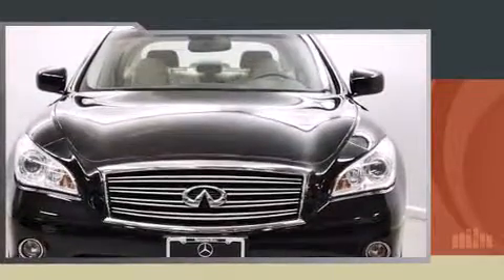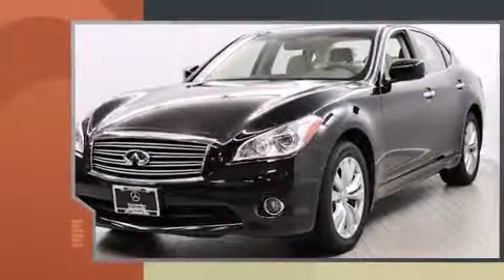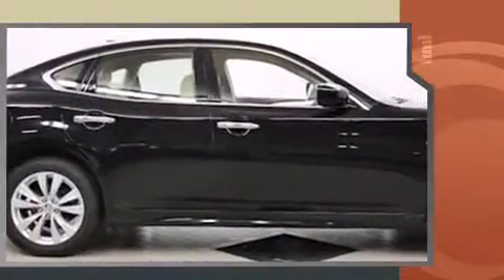Experience driving perfection in the 2011 Infiniti M37. With fewer than 50,000 miles on the odometer, this four-door sedan prioritizes comfort, safety, and convenience.